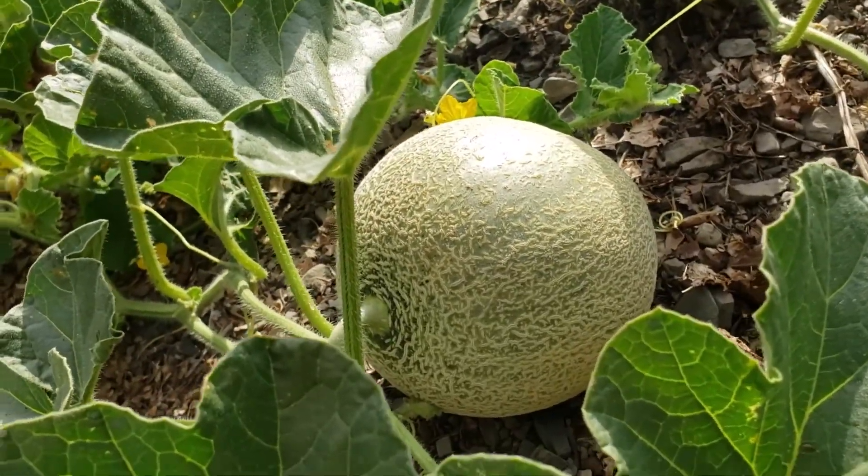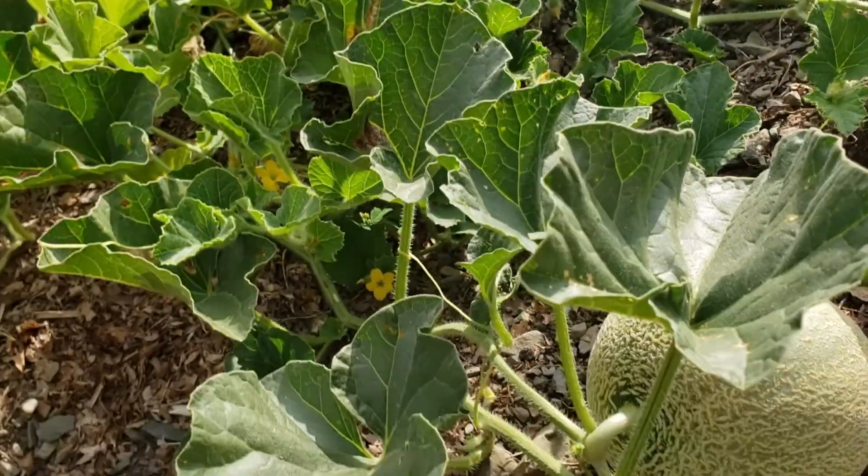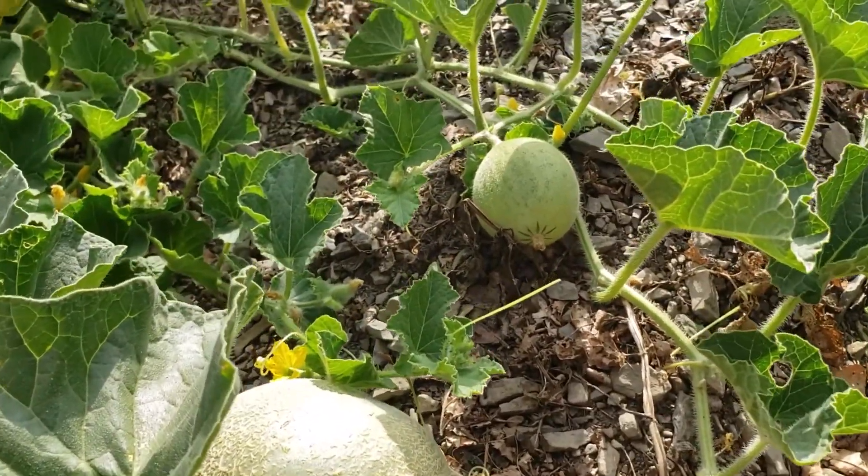Yan lang po ngayon ang update sa aking cantaloupe, August 20 po. Maraming salamat sa panunood. (That's the update on my cantaloupes for now, August 20th. Thank you very much for watching.)